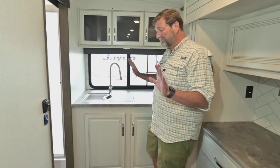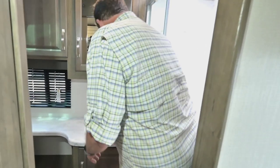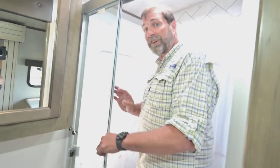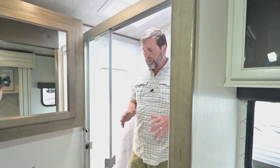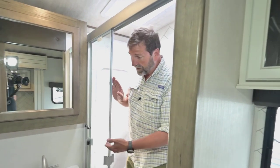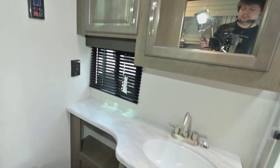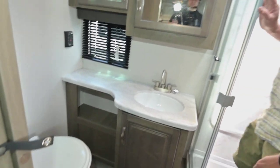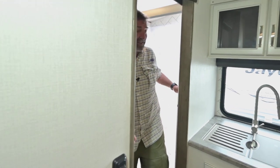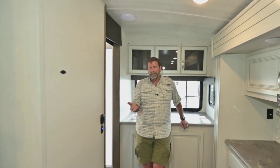Let's take a look at the bathroom. Stepping into the shower, this has a glass enclosure — it's nice and big with a skylight. I'm almost six feet tall and I've got plenty of room. With the glass enclosure, the water stays contained. We've also got a really nice countertop, a big medicine cabinet, a window, and a porcelain toilet with a push-foot pedal. Porcelain toilets last longer and are easier to clean than the plastic ones you see in a lot of trailers.